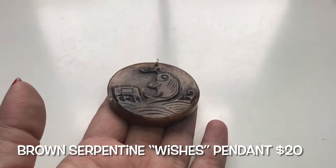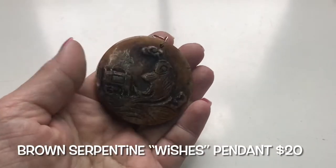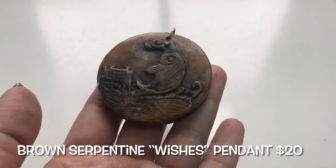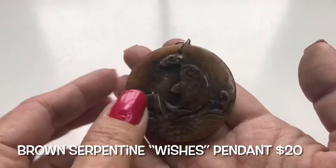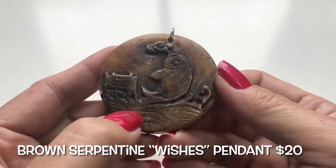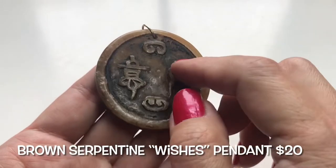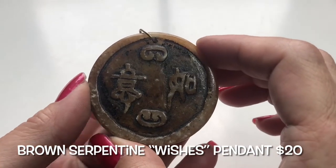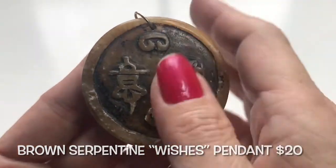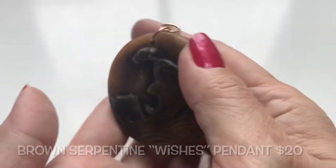I'm filming in front of the window and it's really cloudy out there — it's kind of a dreary day. I'm on the east coast; Gina's on the west coast — east coast meets west coast. Here's the next item from the west coast: it is a pendant with a fish, and I guess it's in the ocean with a little house. The other side has some archaic Chinese characters that translate into wishes. Not sure what this material is, but I will find out.